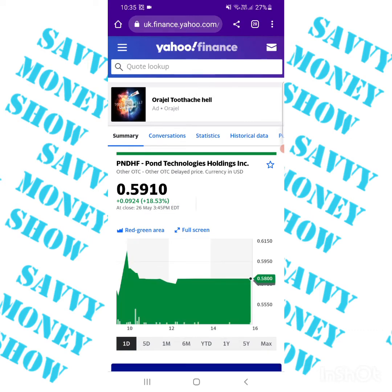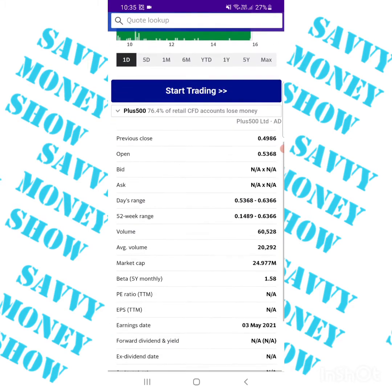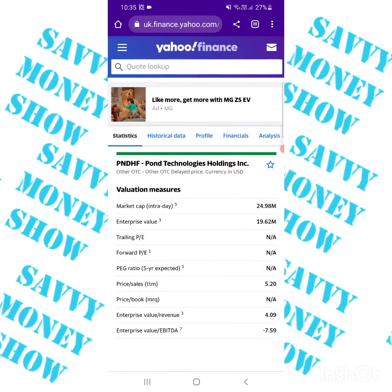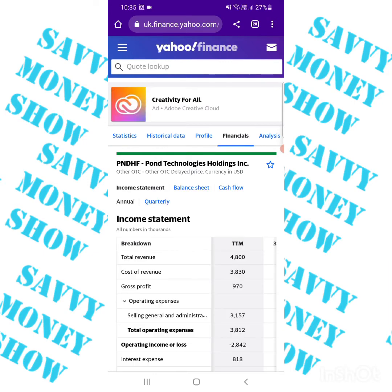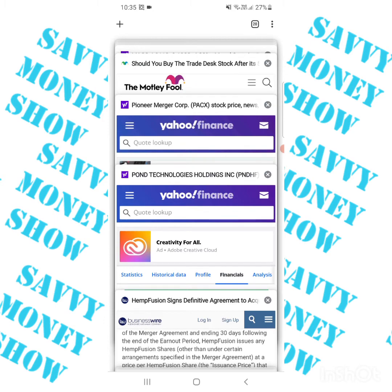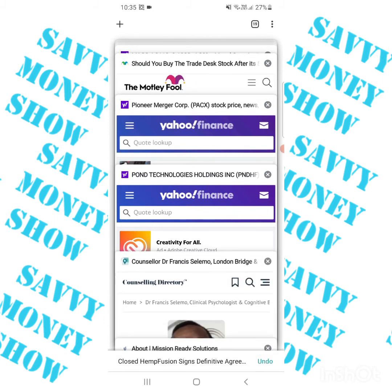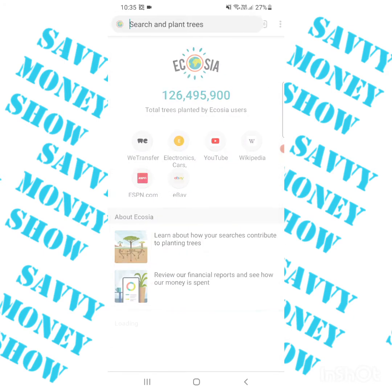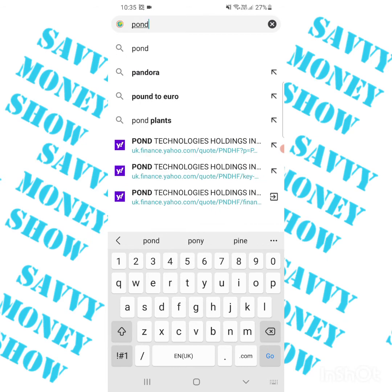We're now going to look at Pond Technologies. When you look at it, it appears overvalued and the financials look terrible. But if you go to the company itself — sorry, let me close some of these windows — there's more to the story.